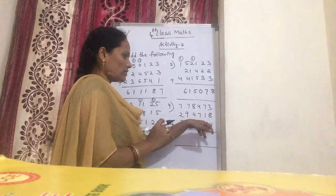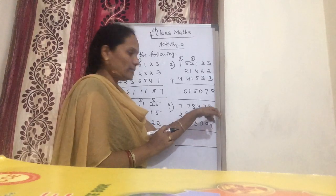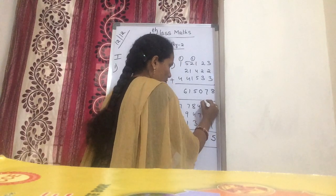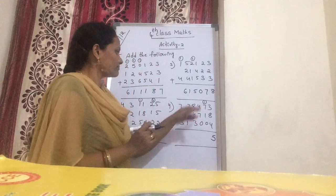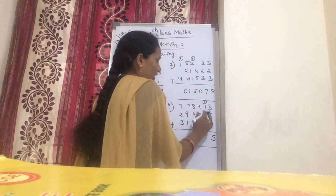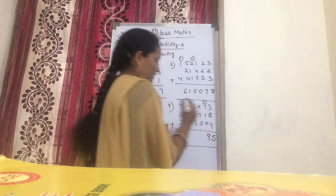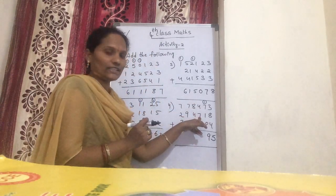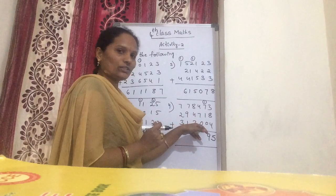Now next coming to this: 4 plus 8 is 12. 12 plus 3 is 15. Now you have 15 — 5 is kept down, 1 is carry over. Now 1 plus 7 is 8. 9 plus 1 is 9. 9 plus 0, again you get 9. Now next: 4 plus 7 is 11. And 11 plus 0, again 11.